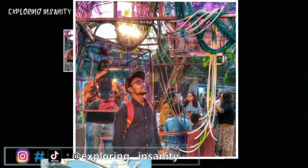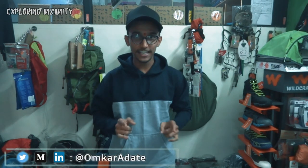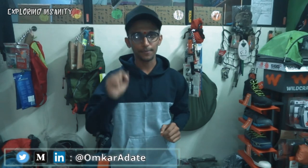Do let me know what you think about this video. Subscribe to the channel because I'm starting a new series called The Gear Show, where we'll be talking about travel gear, tips on using them, and more. Until then, Insanians — keep exploring, take care, bye!